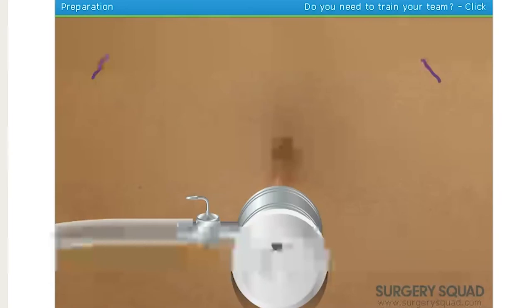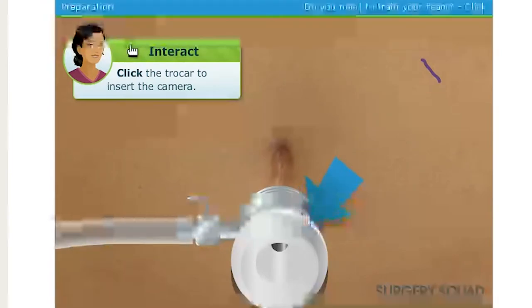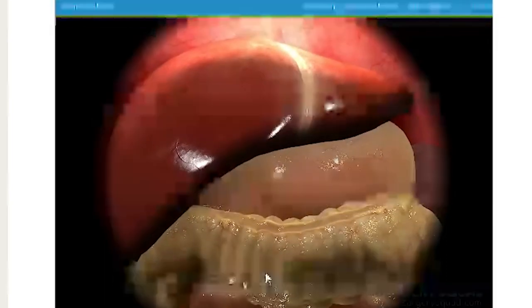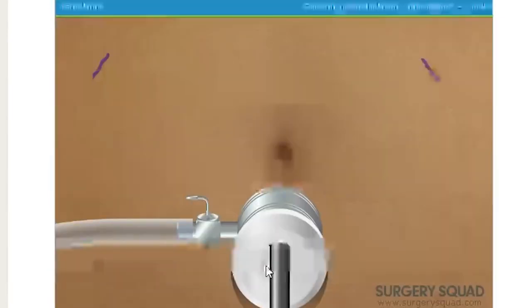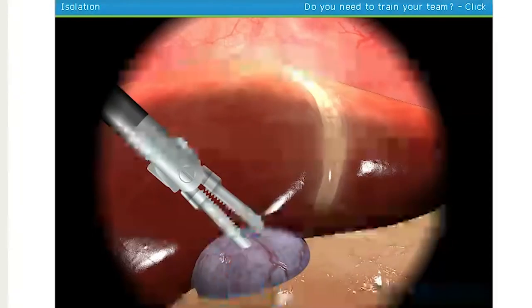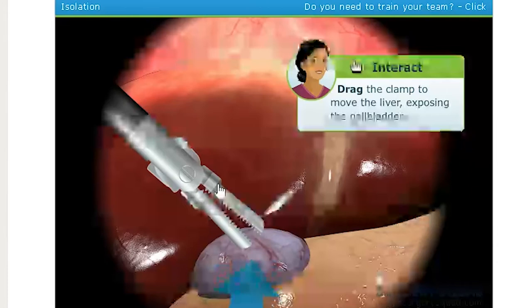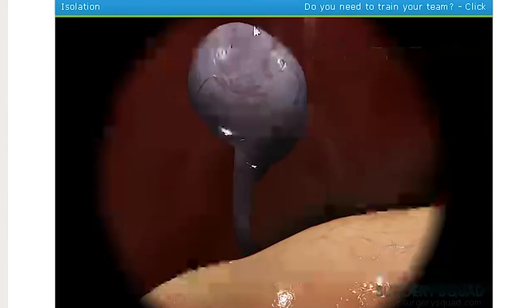Now we'll use this laparoscopic camera to help us see where we're going. We'll watch our monitor as we go. Slow and steady. You're doing a great job! And there it is. I'll take care of the other incisions for our laparoscopic tools. Now that all of the trocars are in place, can you move the liver out of the way using the clamps so we can get to the gallbladder? Excellent work! We should have plenty of room to work now.